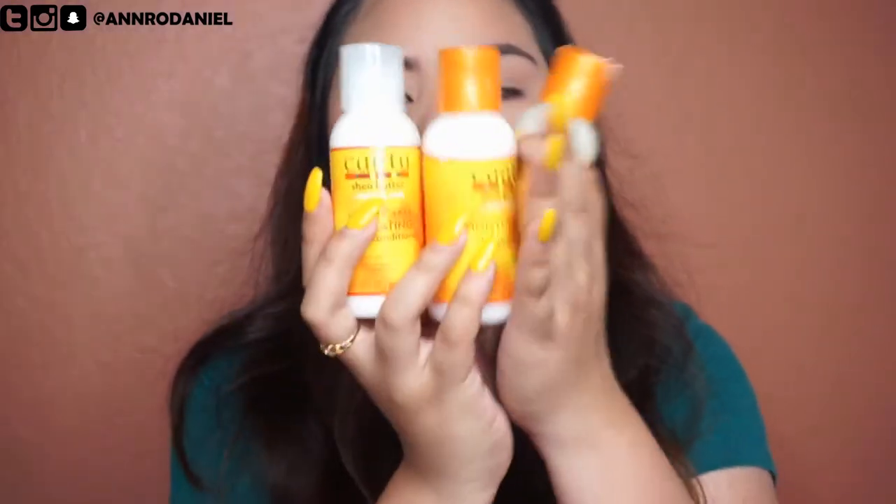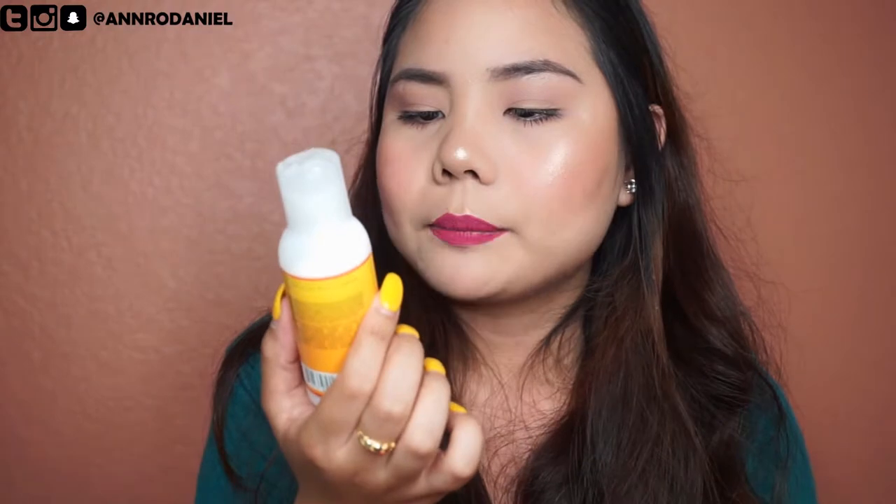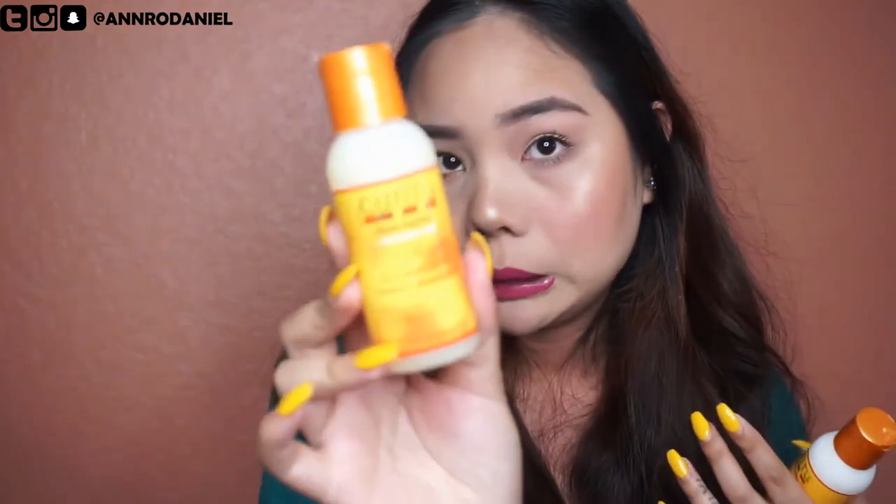I also got three bottles: a Hydrating Cream Conditioner (sulfate-free, helps hair retain natural oils), a Sulfate-Free Cleansing Cream Shampoo (gentle formula, prevents breakage), and a Moisturizing Curl Activator Cream (activates curl, delivers volume and shine — I'm going to try this when I curl my hair). And finally the Coconut Curling Cream, which I've tried and it's actually good — it smells amazing, like coconut.